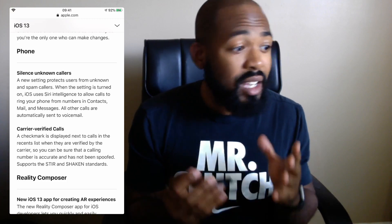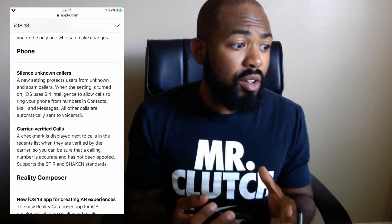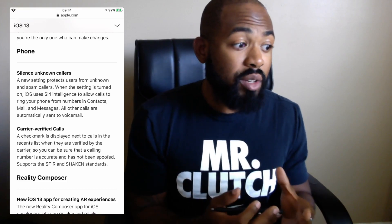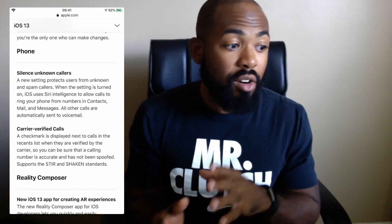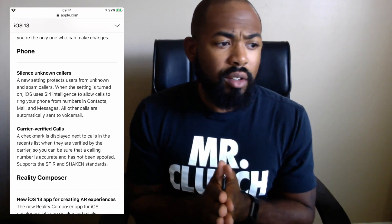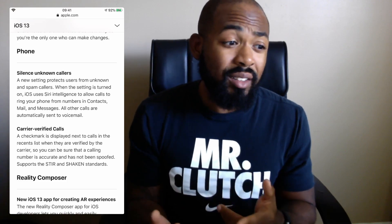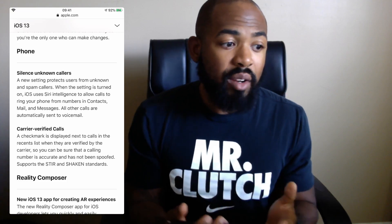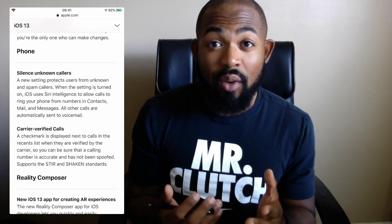So what's happening is they've implemented a couple of settings. You can silence unknown callers, just as I mentioned, and this protects users from unknown and spam callers. When the setting is turned on, iOS uses Siri intelligence to allow calls to ring your phone from numbers and contacts, mail, and messages — all other calls are automatically sent to voicemail. Also, there's a cool new feature called Carrier Verified Call, where a check mark is displayed next to calls in the recent list when they are verified by carriers, so you can be sure that a calling number is accurate and has not been spoofed.